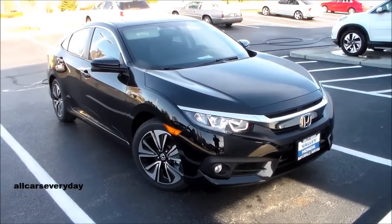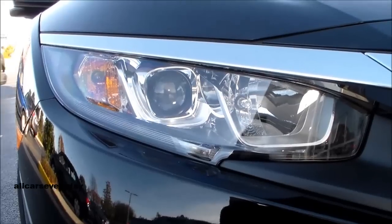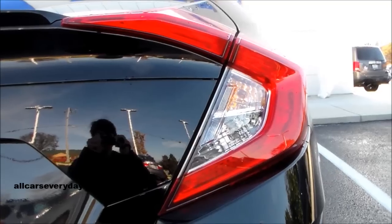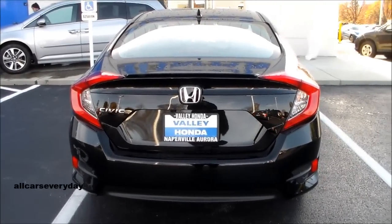We'll begin with the Civic. The EX trim line comes standard with a moonroof and smart entry. Smart entry unlocks the car as soon as the driver comes within 32 inches of the driver door, allowing the driver to enter the car and drive away without ever touching the key. The car will lock as soon as the driver is out of range as well.